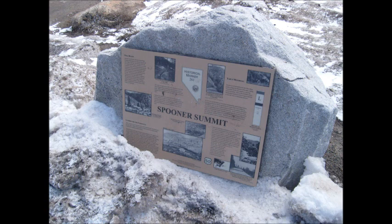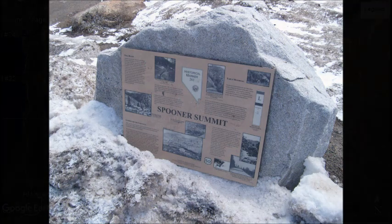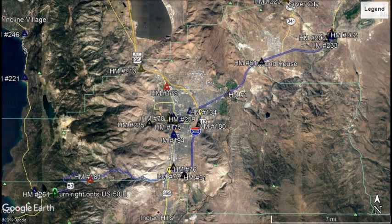A combination of state and forest highway funds paid for the work. The new road became part of US 50. In the 1930s, the road was oiled and surfaced with asphalt. Snow removal allowed year-round access to the lake. Finally, in the late 1950s, this portion of US 50 was upgraded to the present four lanes. Nevada State Historical Marker Number 261.